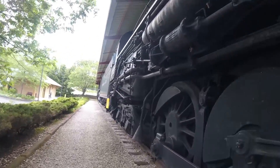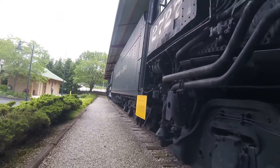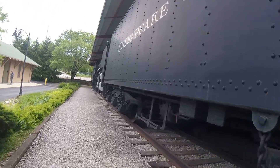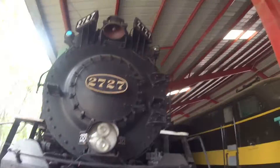Chesapeake and Ohio 2727 is one of 12 surviving Chesapeake and Ohio 2-8-4s left in the world today, and 2727 can be found here at the National Museum of Transportation in St. Louis, Missouri, where it can be seen today.